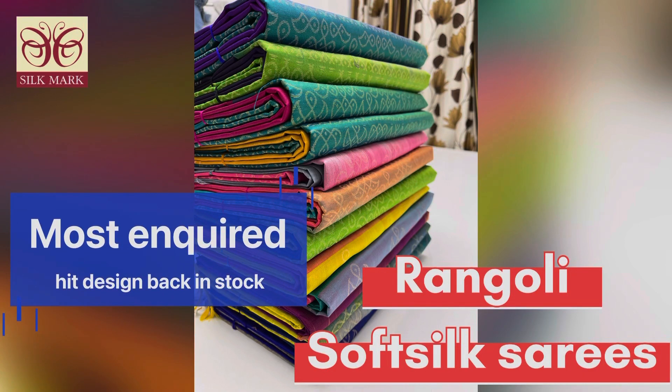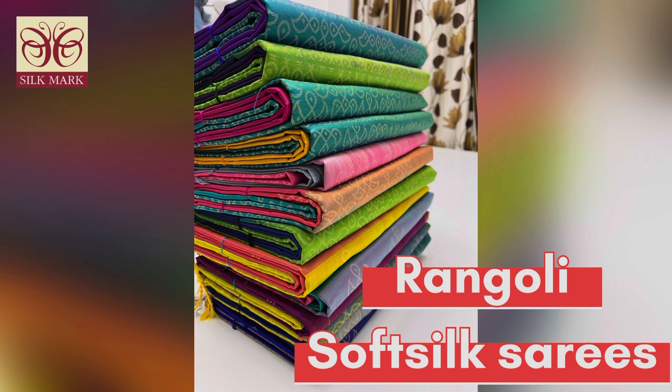Hello friends, welcome back to our channel. This is Sujita from Vac Silk Saris. Wishing you all a very Happy New Year 2022 to all our customers and family. On this New Year special day, we are going to see a special selection — rangoli design in pure Kanchipuram handloom silk sarees.